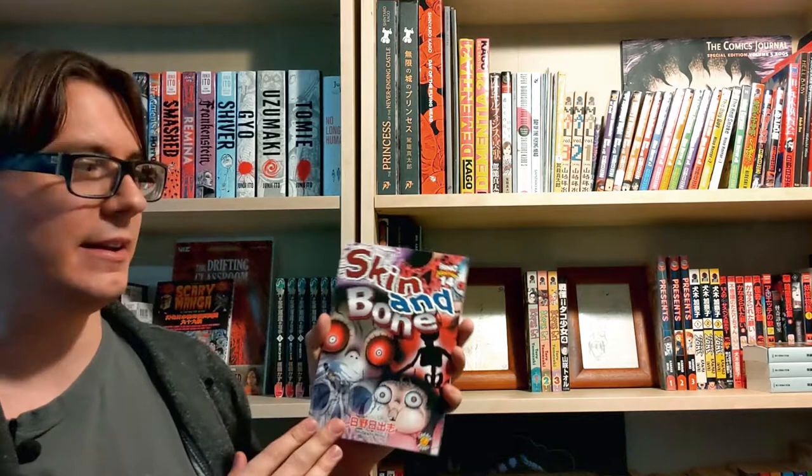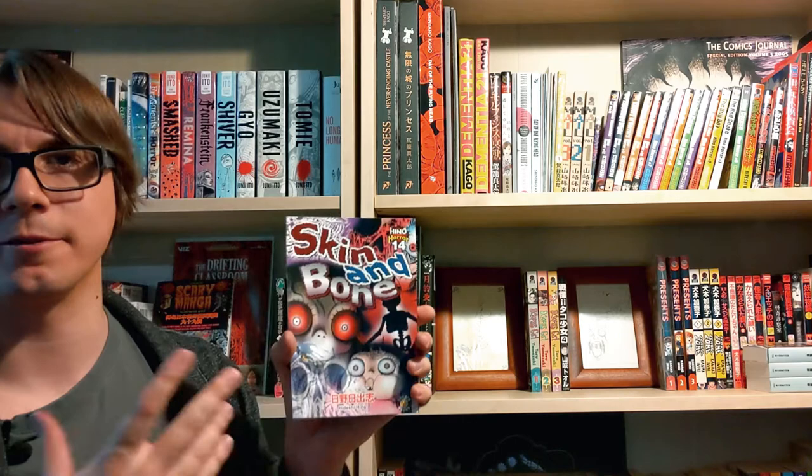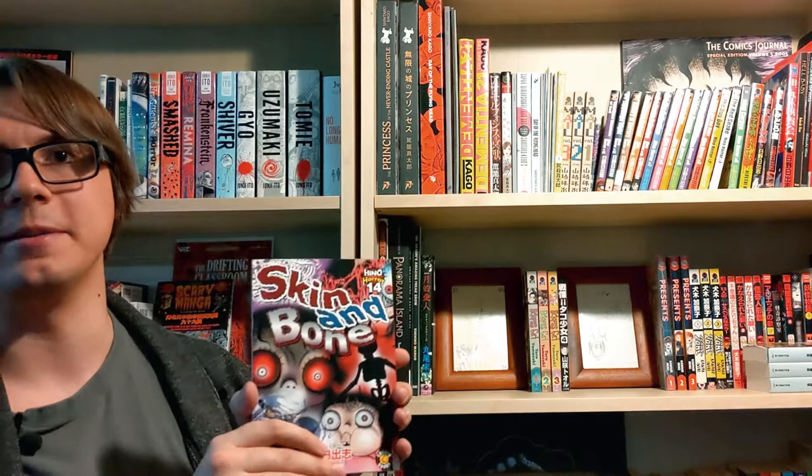Last but not least we have volume 14, Skin and Bone — another collection of short stories, however they all follow the same theme: skeletons, as well as self-image and topics like anorexia and bulimia. The horror stories are really cautionary tales as well as social commentary following those themes. It's a really good book and I'm a sucker for skeletons — there's just something about them that I like. They're kind of an underrated horror Halloween character.